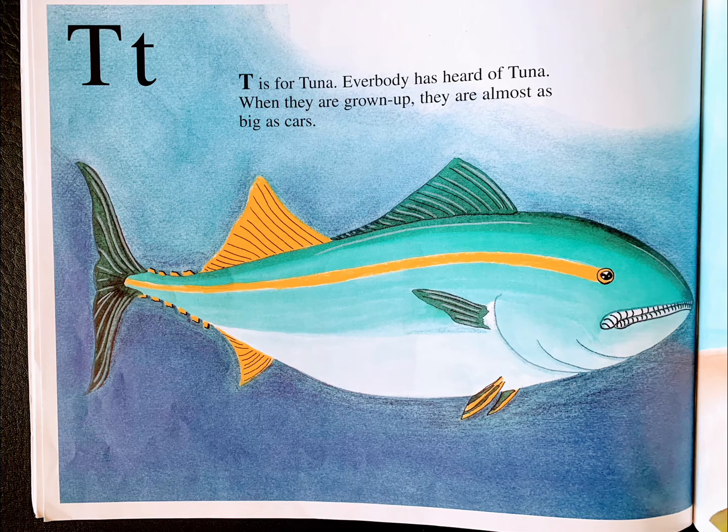T is for tuna. Everybody has heard of tuna. When they are grown up, they are almost as big as cars.